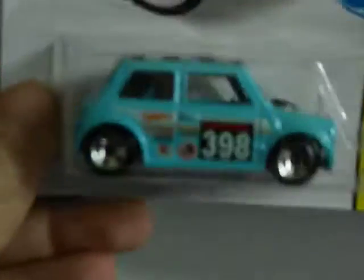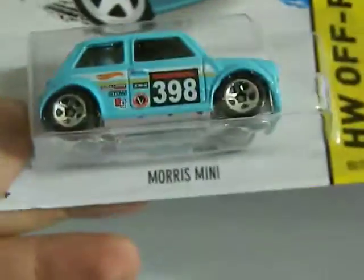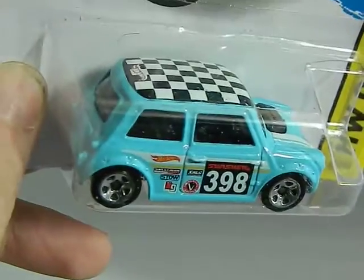This was a 99-cent only store find from 2013. This is the Morris Mini, which I absolutely love that car. I hope they make more of these kind of minis. Really love that car.